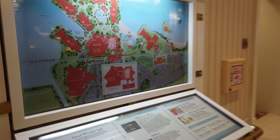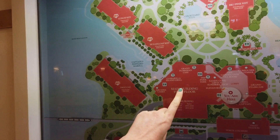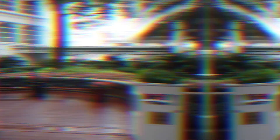Here is a full resort map. We are here in the main lobby, but our room is in Sago Cay. There are five different resort buildings: Sago Cay, Sugarloaf, Conch Key, Boca Chica, and Big Pine Key. Then you've got two pools — a courtyard pool and a beach pool. The Disney Vacation Club villas are over here, as is the Disney Wedding Pavilion. There's also a convention center located here at Grand Floridian.